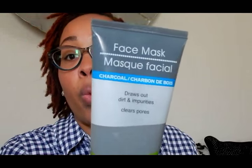Let me show y'all the first product I got — I picked this up a couple of weeks ago, so it's not from the same shopping trip. This is a charcoal face mask. If you don't really know about charcoal, it helps clean your pores and does wonders for your skin. To find it at the dollar store is amazing — and it works!